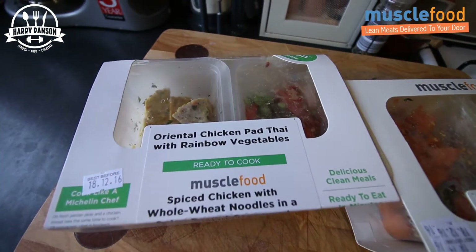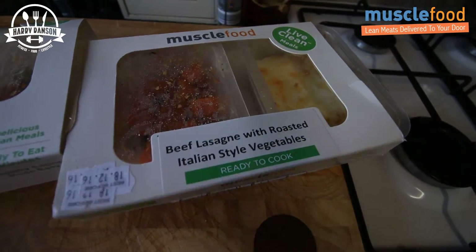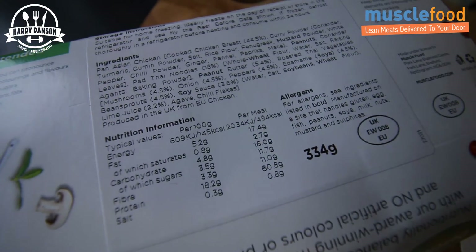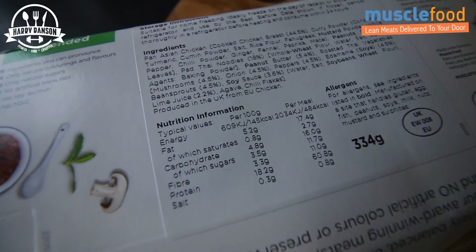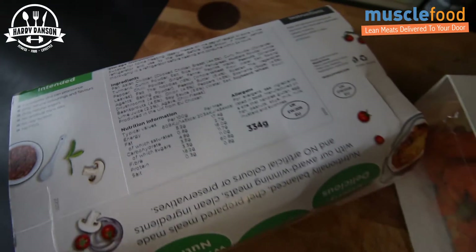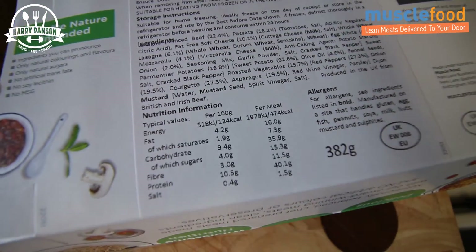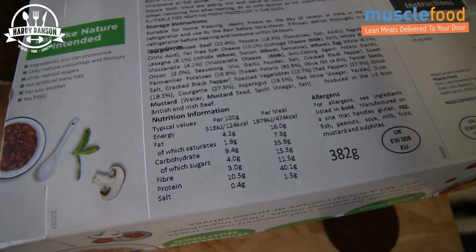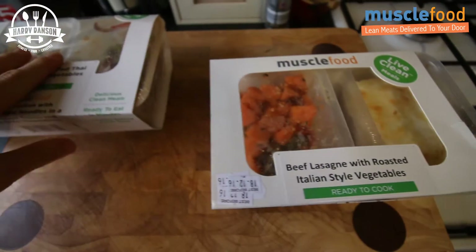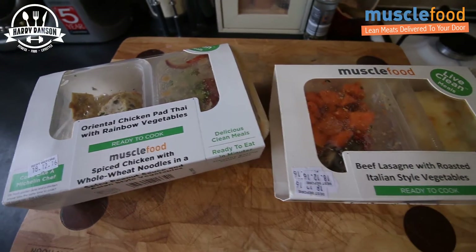So as shown earlier we have the oriental chicken pad thai with rainbow vegetables and the beef lasagna with roasted Italian style vegetables. The macros on the pad thai are 484 calories, 17.4 grams of fat, 16 grams of carbs, and 60 grams of protein — super high in protein and relatively low carb, but relatively high fat. The beef lasagna is 474 calories, 16 grams of fat, 35 grams of carbs, and 40 grams of protein — a bit more moderate on both protein and carbs.